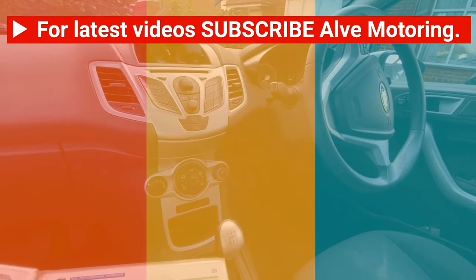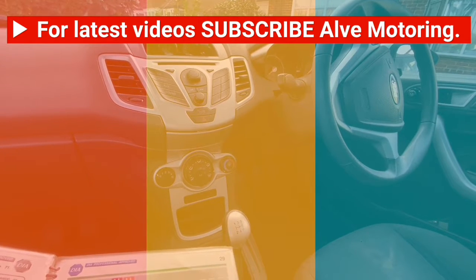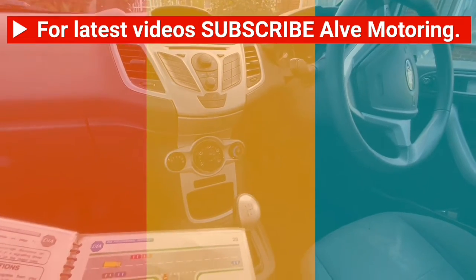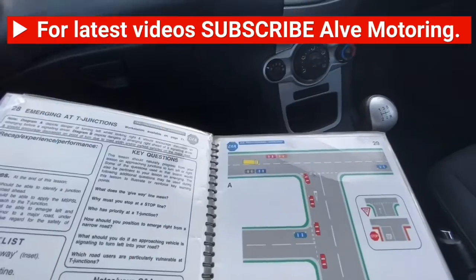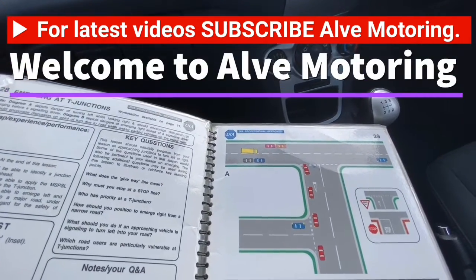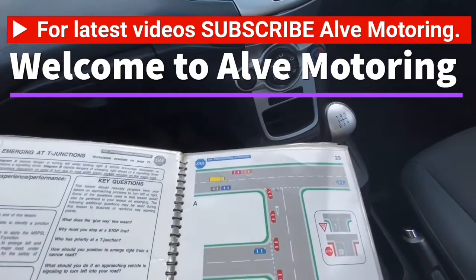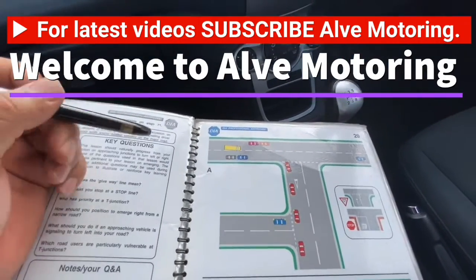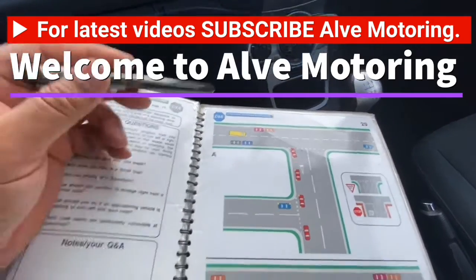Hello girls and guys, welcome to another video of Learn How to Drive the Car. Today I will talk about emerging at the T-junction. T-junctions are everywhere and you will be dealing with them all the time during your lesson, test, and in real life.